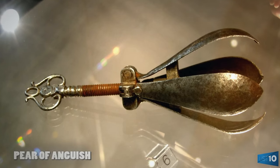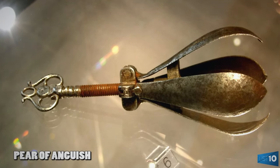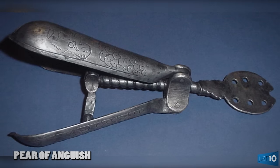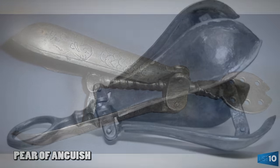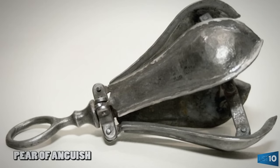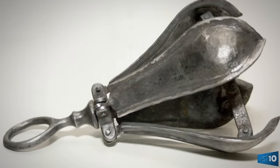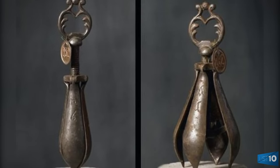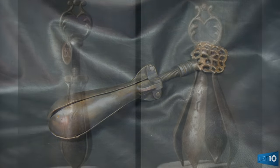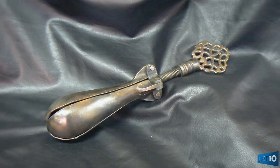Number 1: Pear of Anguish. The device was metal, shaped like a pear, and had four leaves that could be spread apart by the turning of a screw. Primarily used on women who'd had a miscarriage, abortion, or an affair, and on men who were homosexuals or having an affair, the Pear of Anguish would be inserted into a woman's vagina or a man's anus and then opened by the torturer. The spreading of the leaves stretched and even tore muscles, causing intense pain.